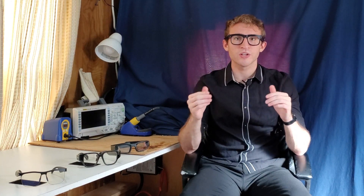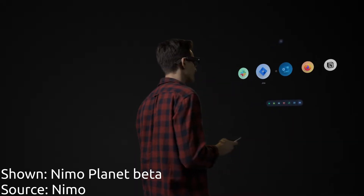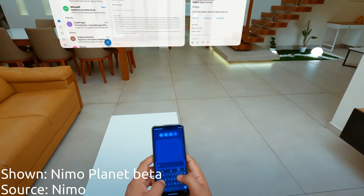Also dropping next year is the Inmo Planet. Inmo Planet is focused on productivity — specifically on being a system to replace your laptop, where you can have multiple virtual monitors in the world around you.